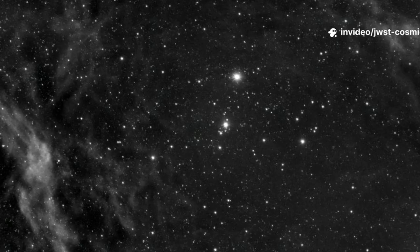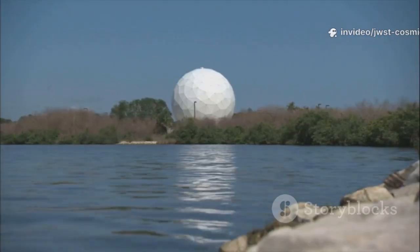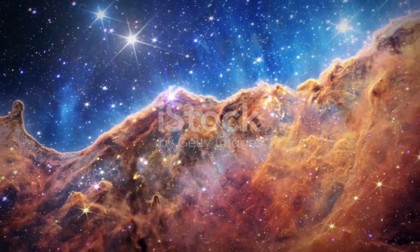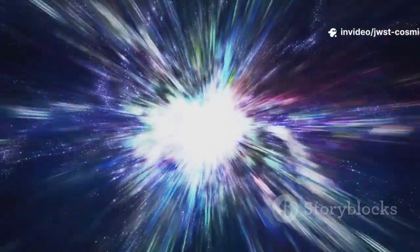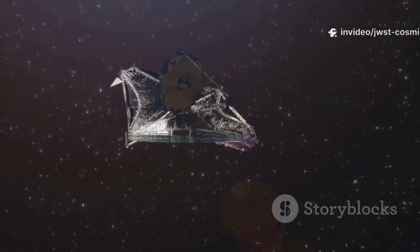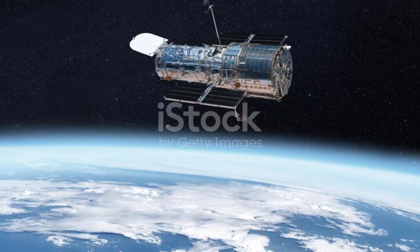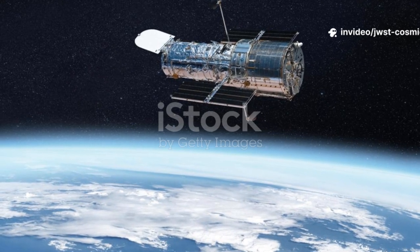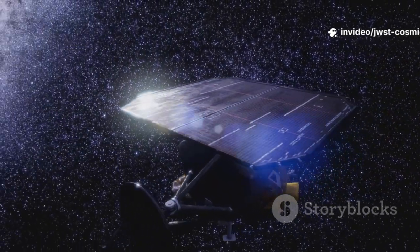Looking into space is looking back in time — light from distant stars takes years, even billions, to reach us. JWST is designed to push this time machine to its limit, peering back to the universe's cosmic dawn, when the first stars and galaxies formed. But the universe is expanding, stretching ancient light into the infrared — a phenomenon called redshift. That's why JWST is an infrared telescope: only it can see the redshifted glow of the earliest galaxies.